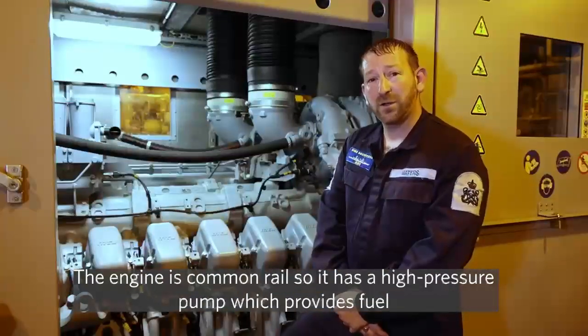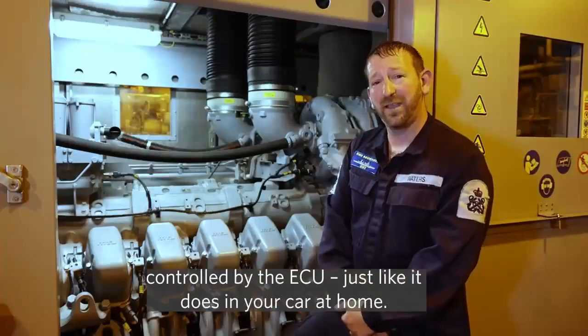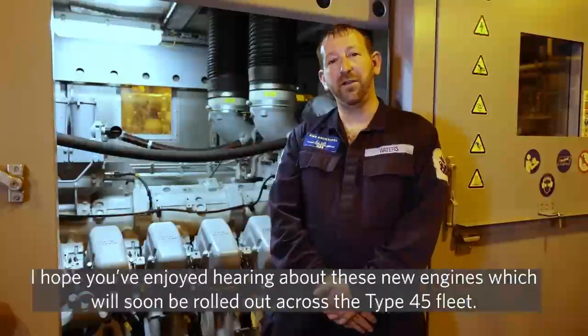The engine is common rail, so it has a high pressure fuel pump which provides fuel to each injector, controlled by the ECU — just like it is in your car at home. I hope you enjoyed hearing about these engines, which will soon be rolled out across the Type 45 fleet.